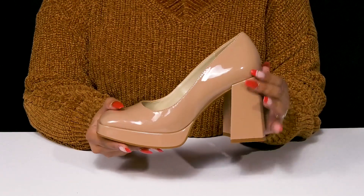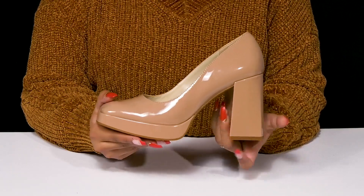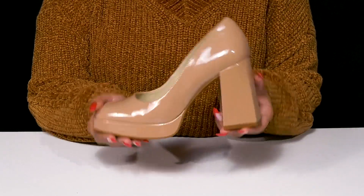That chunky block heel will give you a 4-inch boost of height and style. You'll also get a miniature less than 1-inch platform keeping you stable, with a nice outsole that has some extra ridges and grooves at the toes and by the heel cap for some added grip as you strut your stuff.